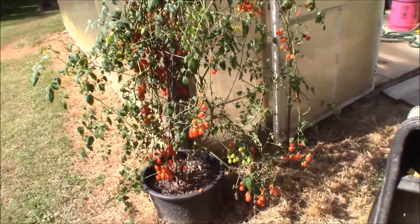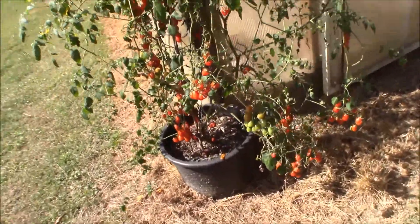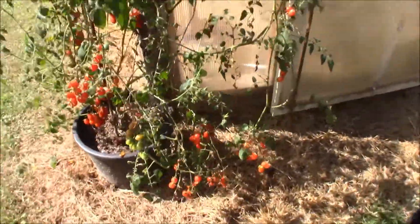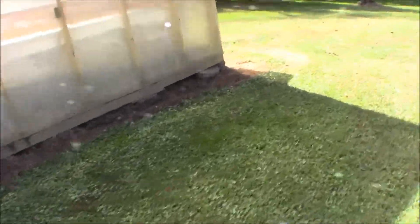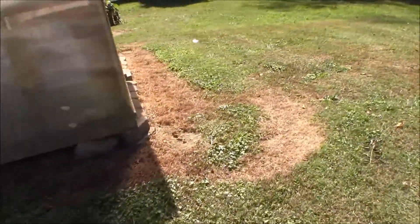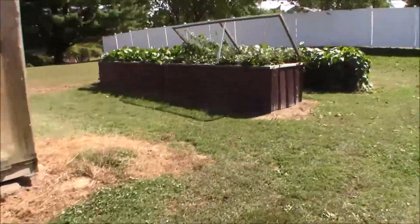This is a grape tomato plant — the only tomato plant we got left. They're just outstanding little tomatoes. You can keep them from cracking. I've had trouble keeping them from cracking before, but they're not doing too bad this year. But anyway, here's our raised beds you've all seen.